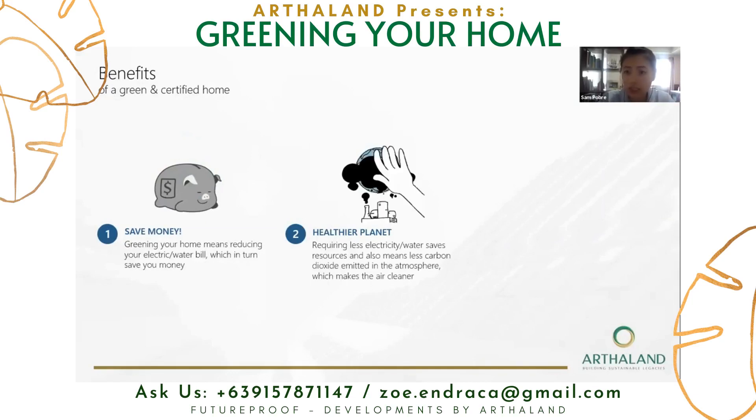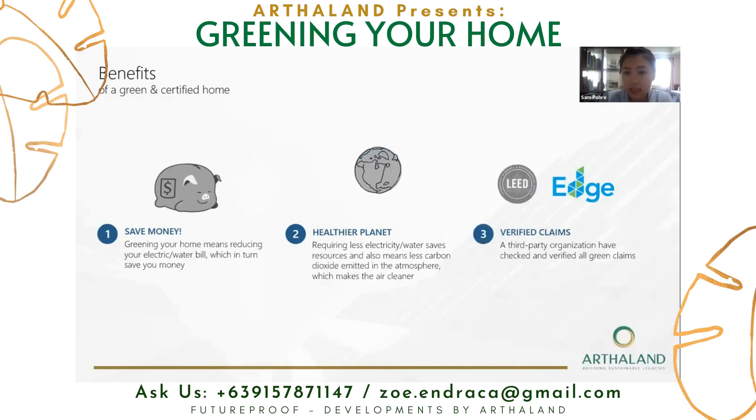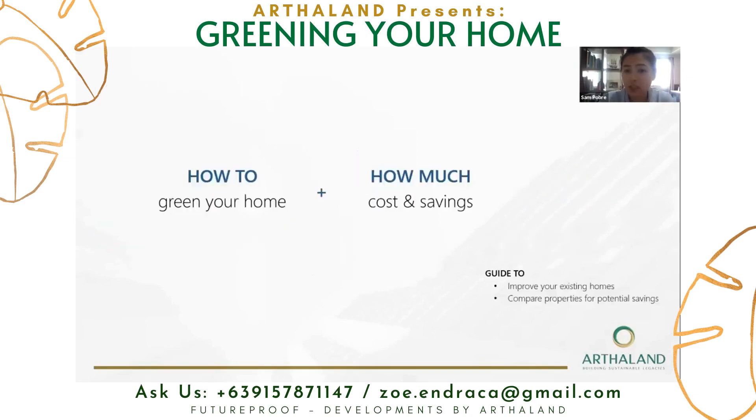It also means that there is less pollution in the air emitted from the power plants and treatment facilities for water. And number three, a green certified home actually means verified claims. Whatever savings we say your property will have, a third party organization has already checked and verified it to make sure that you actually get what we say. The contents of this presentation cover how to green your home and identify how much it would cost and bring you savings.